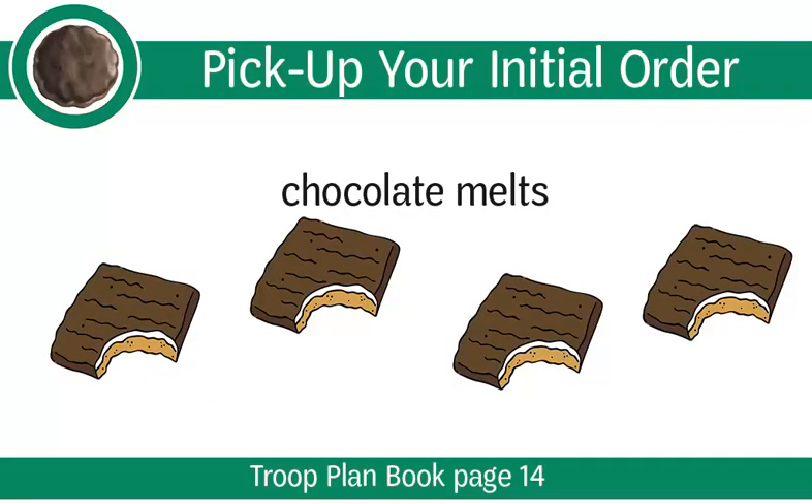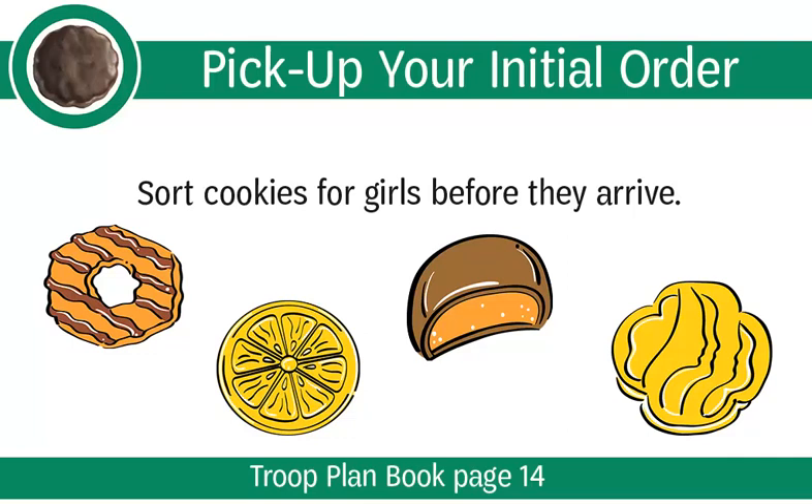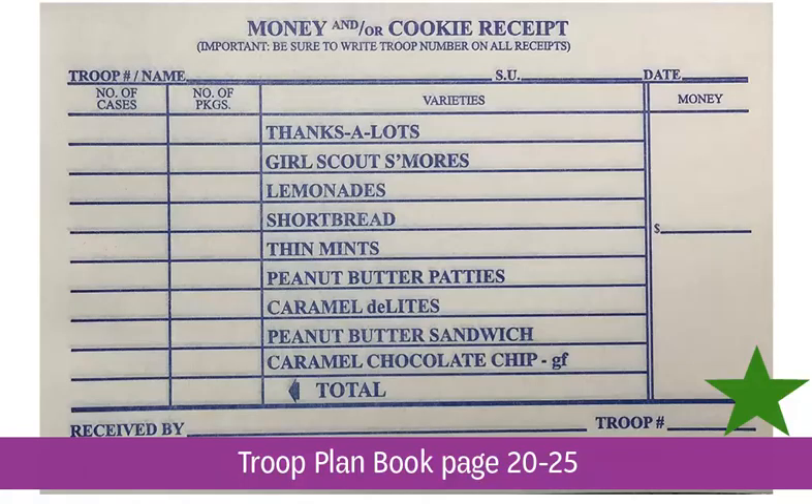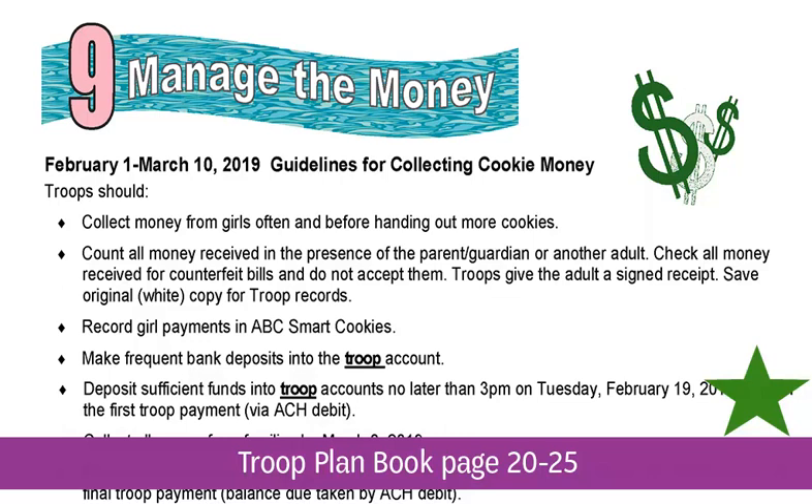Cars heat up quickly and chocolate melts. After you have picked up your troop's initial order, you will want to distribute the cookies to the girls right away. To prepare for pickup, sort cookies for girls before they arrive. Give each girl some of each variety to start; then she can turn in money to you and pick up more cookies as she sells them. Make sure the girl and her parent count the cookies before loading their car, and have the parent sign a receipt for the product. Girls cannot sign receipts. Receipts should be used every time cookies are distributed and to track money transactions. Be careful to pull out the cardboard in your receipt booklet and place it underneath the receipt before writing — this is old school carbonless copy paper. Keep the white original and give the yellow copy to the parent. You will use these receipts to track transactions in ABC Smart Cookies and to verify each family's monetary responsibility.